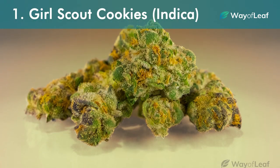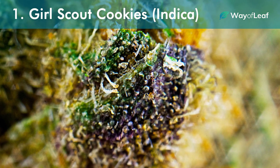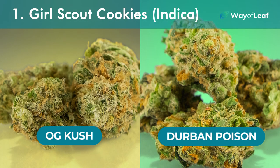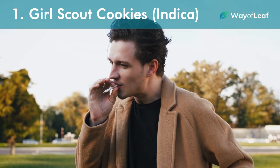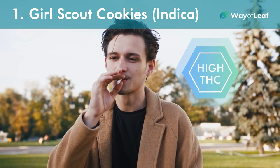Number one: Girl Scout Cookies, Indica. Surely you've heard of the Girl Scout Cookies strain before. Otherwise known as GSC, this strain features a brilliant blend of OG Kush and Durban Poison genetics, and is a must-try indica for anyone wanting to experience the full stoning potential of high-THC cannabis.